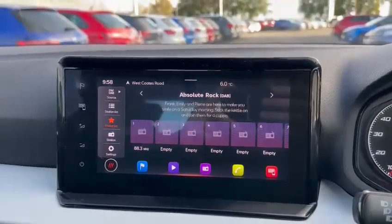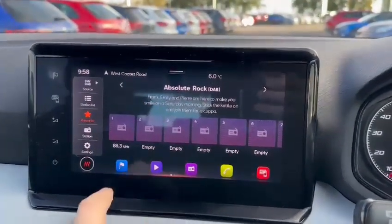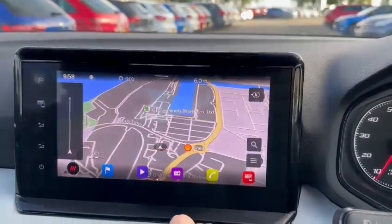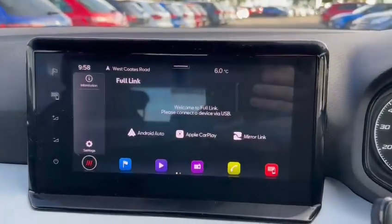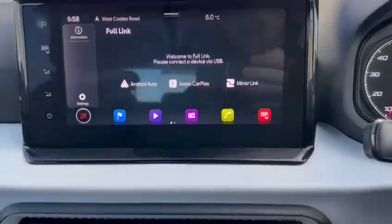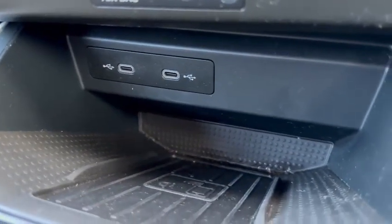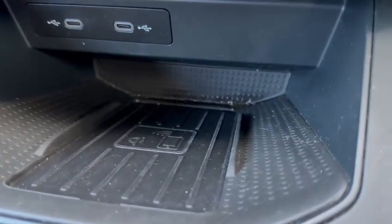You've got a 9.2 inch touch screen which houses all of your satellite navigation and DAB radio which you can see here. You've also got one of the best features of the car — Android Auto and Apple CarPlay. It is fully wireless, however you can connect by USB Type-C if you wanted to. You've also got a wireless mobile phone charger.